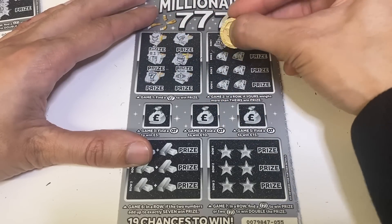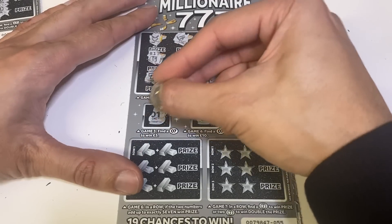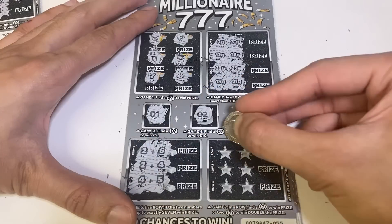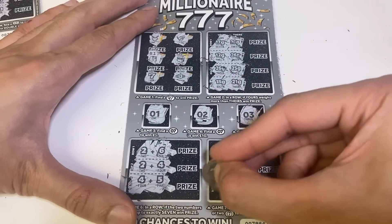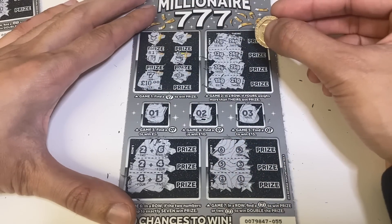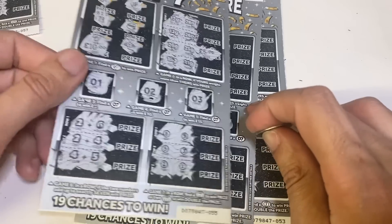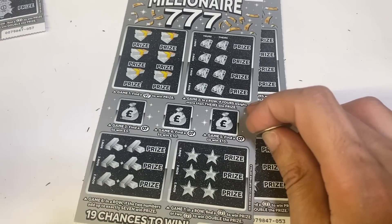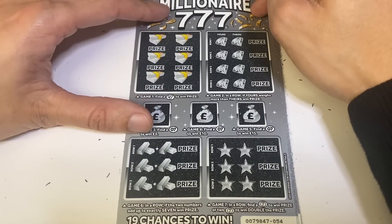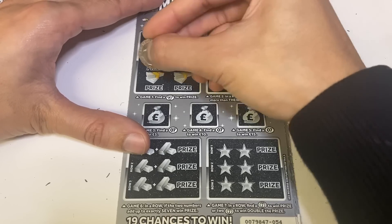We've got another win — we've got a seven, and another one. Two wins! That's a 10, and over here we've got a five. I really do not like these 15 pound wins, but it's still better than a 10. It's nicer when you go straight from 10 to 20, but I've just got this feeling they're going to put a lot more 15 pound wins in than 20 pounds. Still a win though.